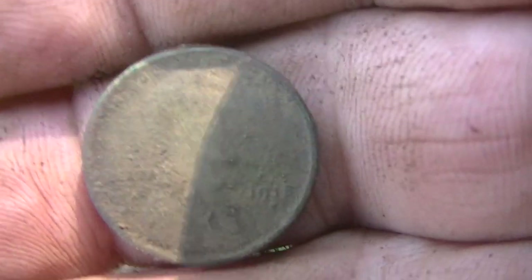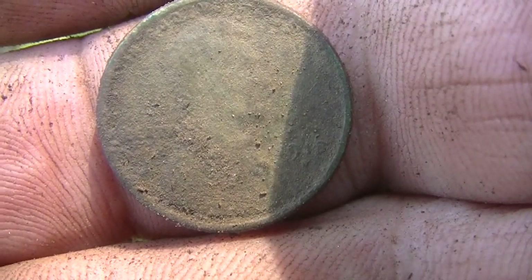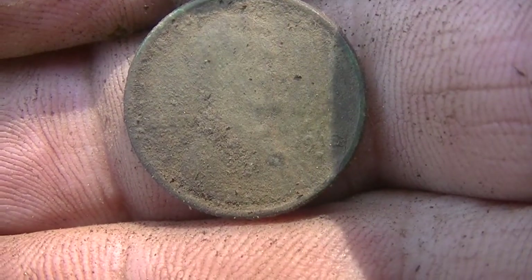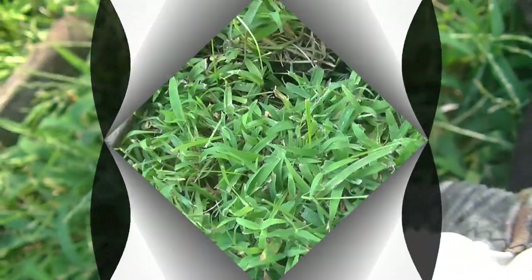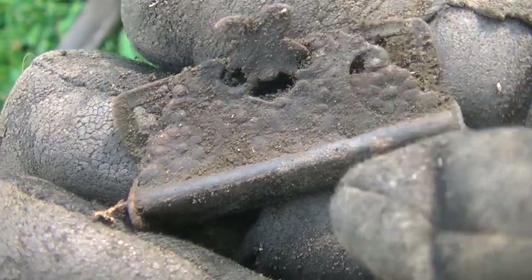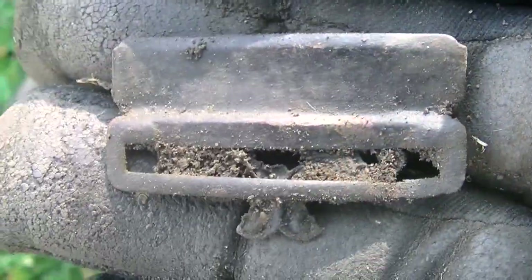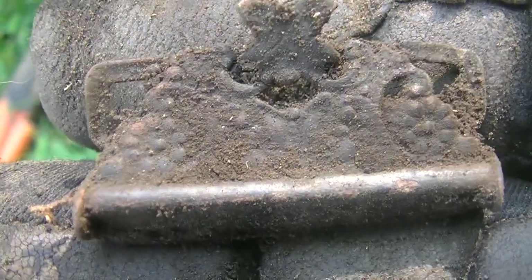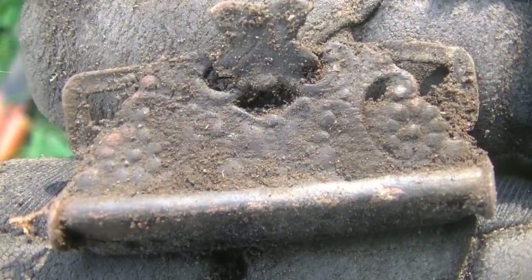Hey guys, my first wheat here in this yard — it's an old one too. 1918. We'll take that one and go on and see if we can get another one. Look at this — that's pretty cool, isn't it? Old-time buckle. Pretty sweet. Let's go on.